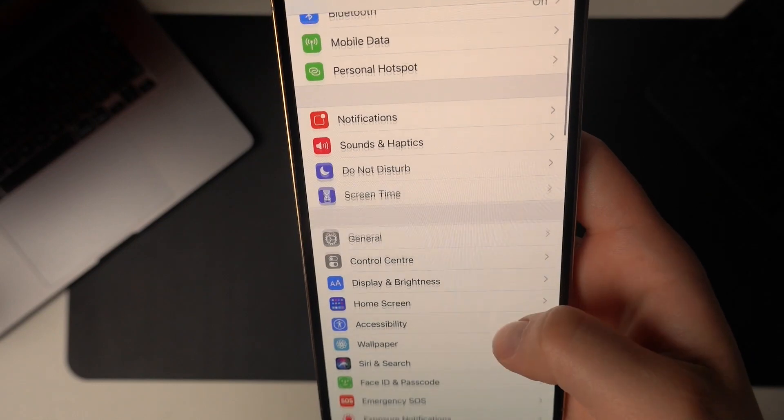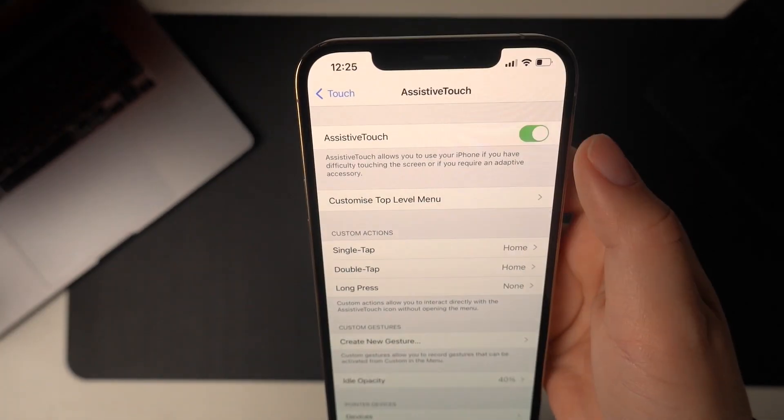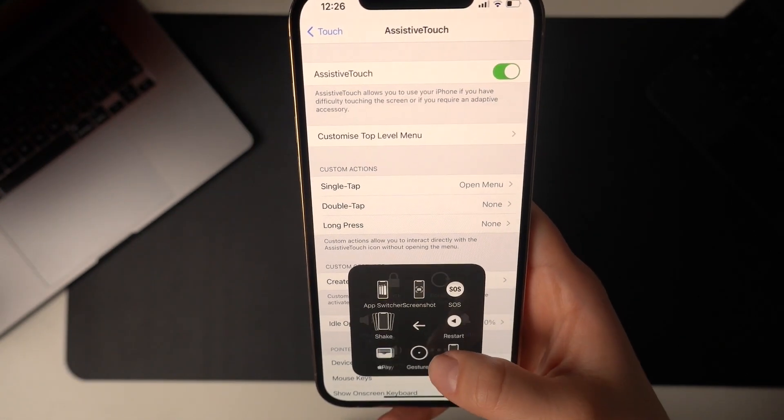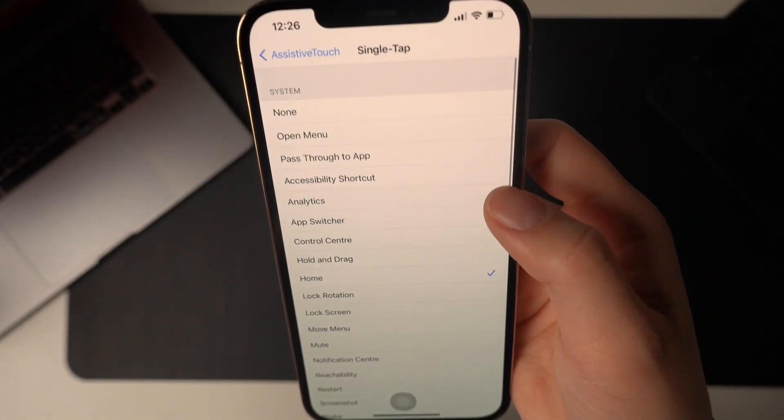Number eight: this is for those of us who missed the home button we had on previous phones. Go into Settings, then Accessibility, then Touch, and then Assistive Touch. A button will appear where you can put it anywhere on the screen. The options here are really endless — you can keep the settings as they are, but you can also customize a single tap, for example set it up for home screen, and the double tap option you set it up for recents. This way you can use this function to replace the home button.